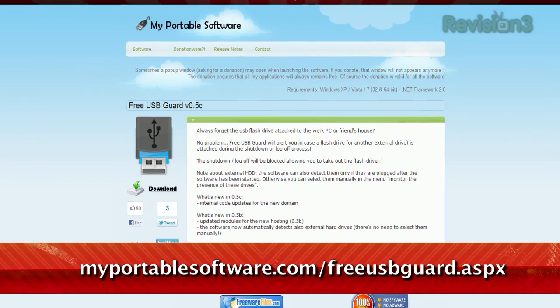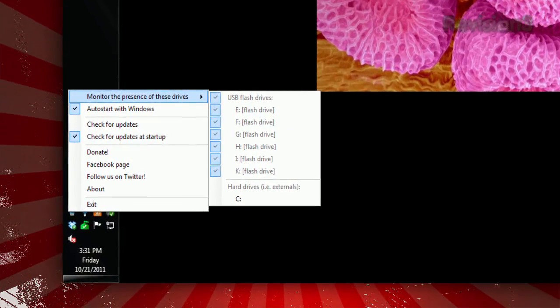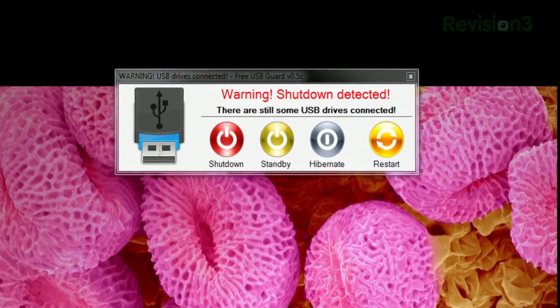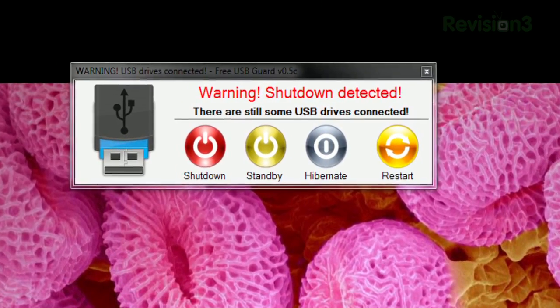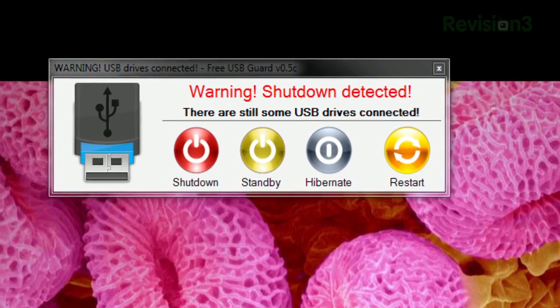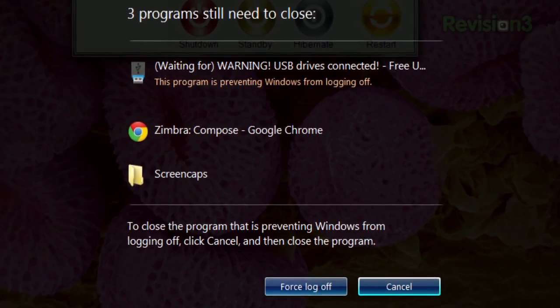Check out Free USB Guard, available at MyPortableSoftware.com. Once installed, it'll keep track of the USB drives you've plugged in. And if you try to log off or shut down your computer, it'll warn you, saying, 'Shutdown detected. There are still some USB drives connected.' I like how that rhymes. And Windows will tell you that this program prevented shutdown.